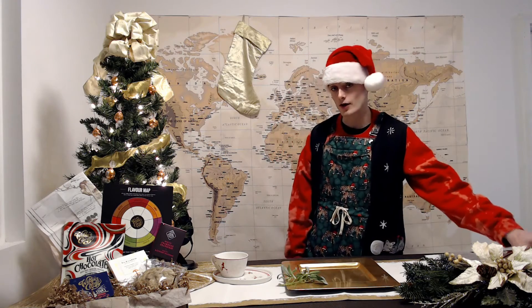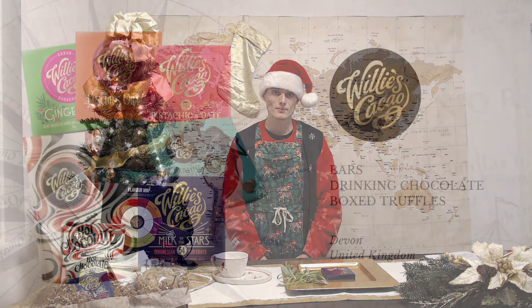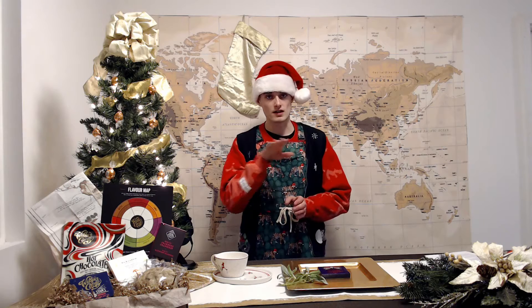Moving on to our next tasting, which is going to be Willy's Cacao. Willy's Cacao is absolutely amazing. They're out of the UK and are true to the bean, only using cacao and cane sugar in their various single-origin blends. Willy's Cacao conches their products — think of a steamroller rolling back and forth over the cacao, smoothing it out — and he does that at his facility for 21 days.